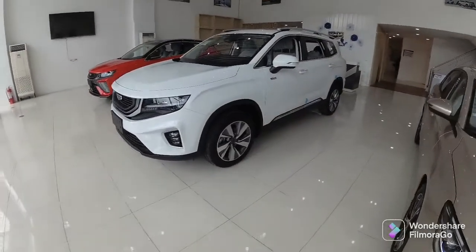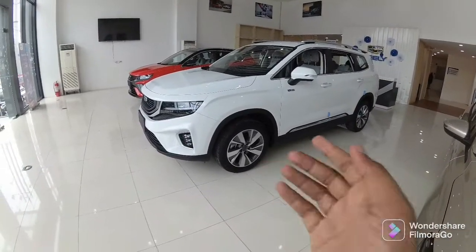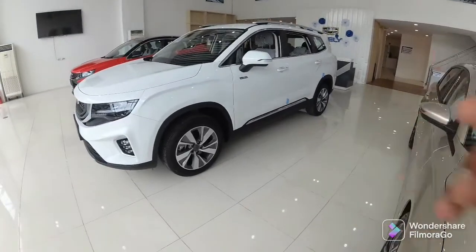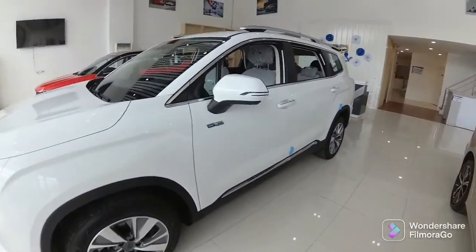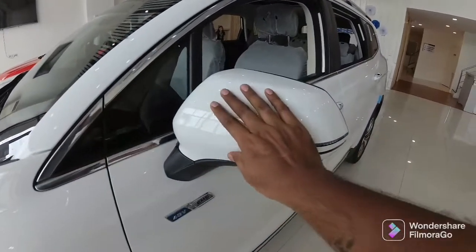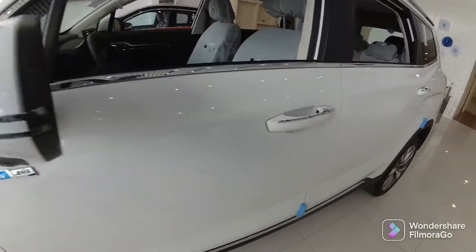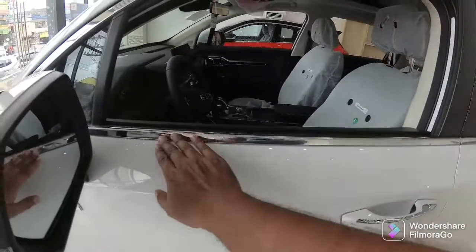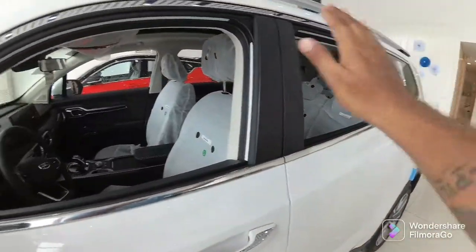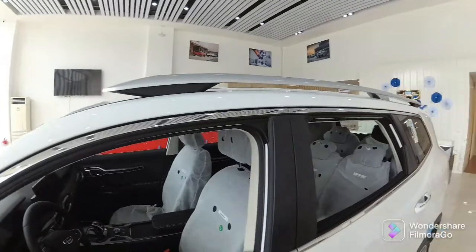On the side profile, you can notice 18-inch multi-spoke wheels and 195mm ground clearance with silver accent. Body color ORVM with turn indicators and 360 view camera. Body color door handle with silver accent. Silver accents are around the window area, and there are silver roof rails.